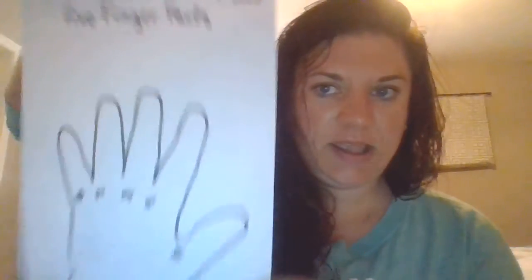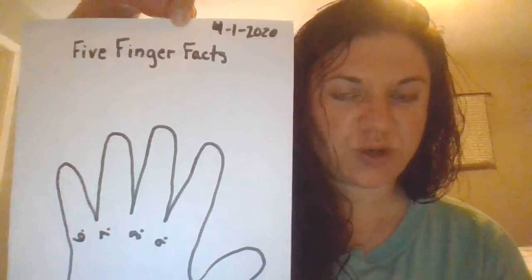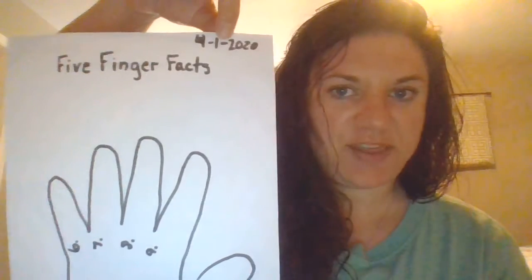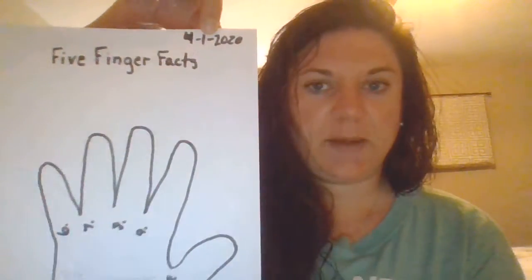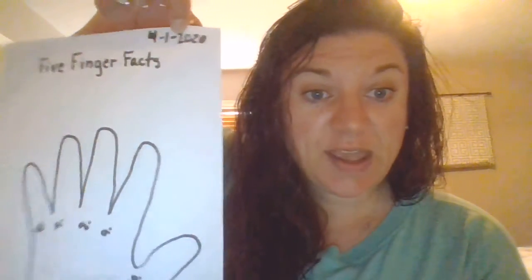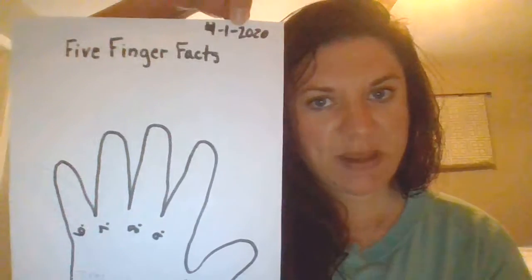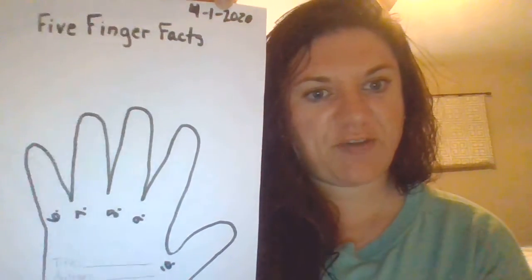So what I did is I just used the back of the sheet that we worked on yesterday and I flipped it over and I made my own five finger fact worksheet. I put the date on here so when we come back to school you can bring it back and show me the day that you worked on a five finger fact worksheet.